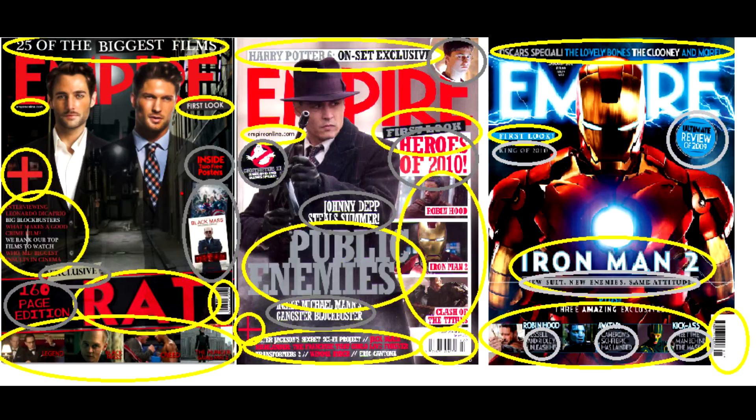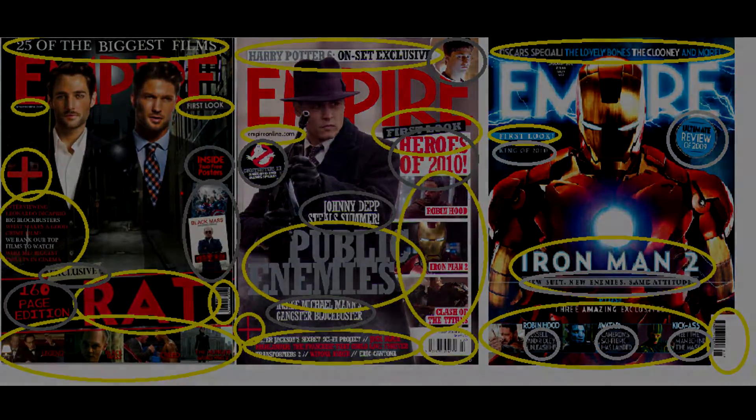I could even bring in actors and say from a certain type of film they've gone from this to this — such as it mentions Johnny Depp and how he plays such a big part in summer films. Just things like that to draw attention about the film, the magazine, and the cast themselves. I intend to use more captivating text to alert the audience, draw attention with interesting facts about the film, and I need to follow the layout a little bit more.